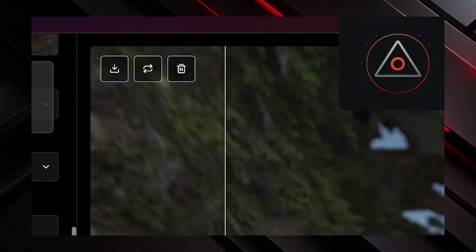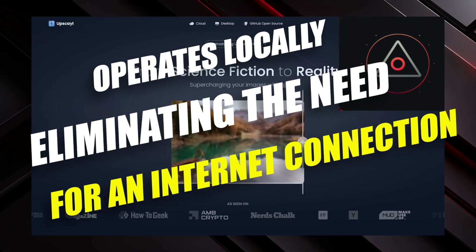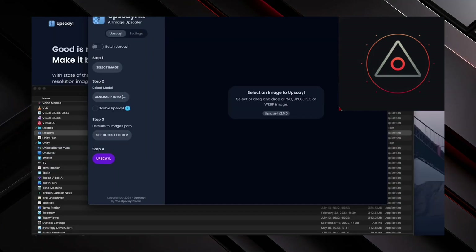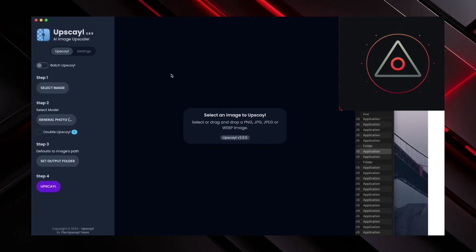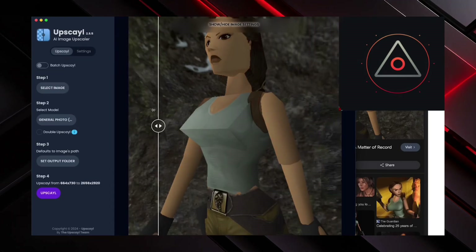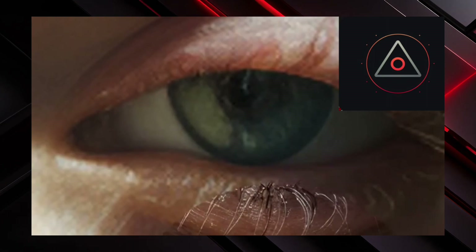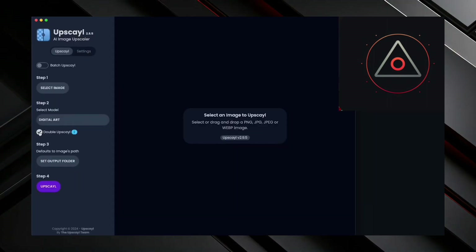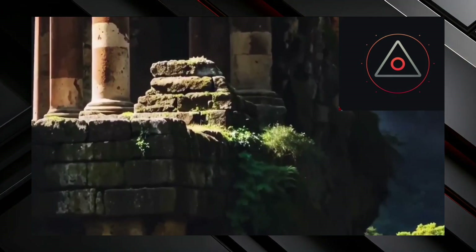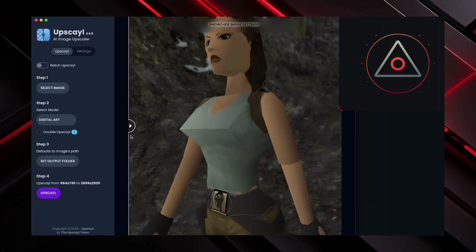Let's talk about a free alternative to Magnific AI for image upscaling: Upscayl. Unlike Magnific, this open-source tool operates locally, eliminating the need for an internet connection. After downloading the software, I tested it on the same Lara Croft image. The initial result showed increased sharpness and megapixels, but lacked the transformative AI enhancement characteristic of Magnific. However, upon running it again and adjusting the mode to digital art, the outcome improved noticeably. It's worth noting that Upscayl offers fewer presets compared to Magnific, but it's still a viable option for high-resolution image upscaling. While it may not deliver the same magic as its paid counterpart, it's a valuable tool for those seeking a free solution.